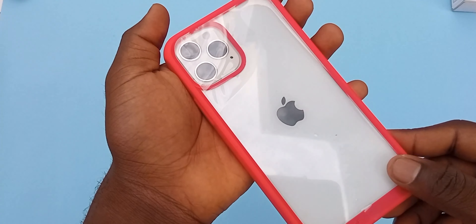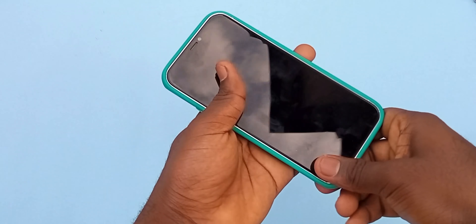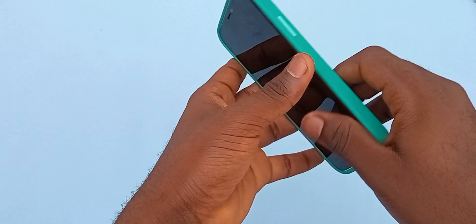I also love the access to the buttons and the camera cutout, and I am already loving the cases, especially the red color. The Unicorn Beetle Style cases are for those people who still want to show off the design of their iPhone 12 with a little bit of protection on the sides and at the back.